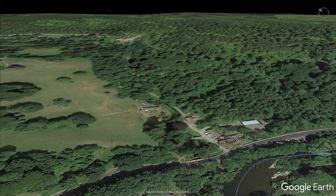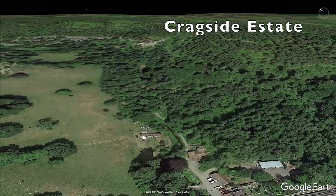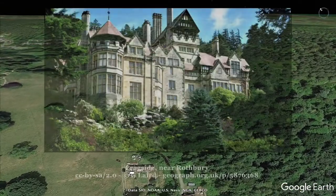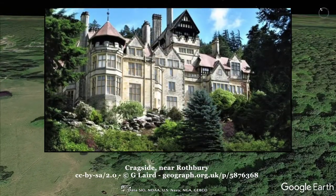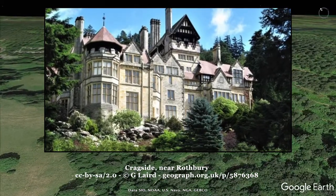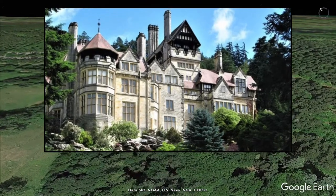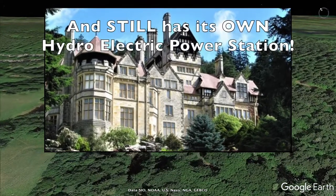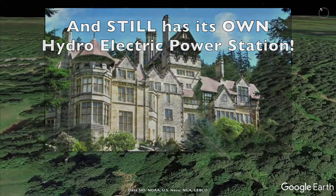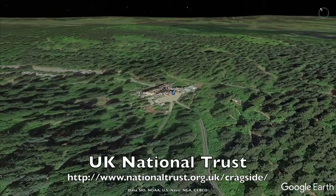Just down the river a little, that entire hill is part of the Cragside Estate, which features a monstrous - as in huge - Victorian country house built in the 1870s, which was the first home in the world to be lit by its own hydroelectricity. Yes, it has its own power station. Cragside is now managed by the UK National Trust.